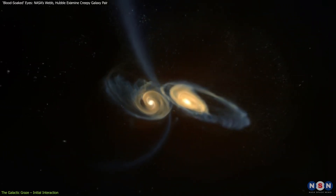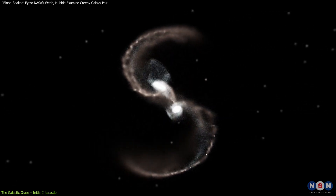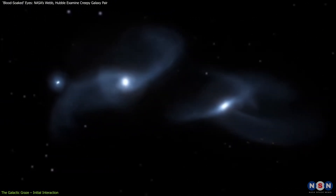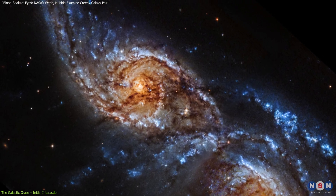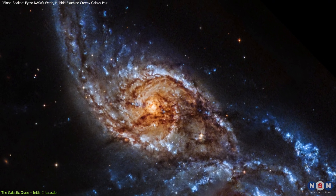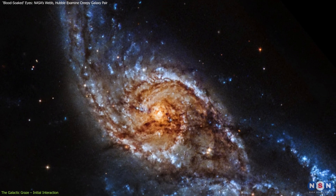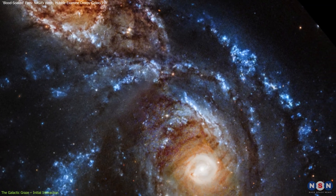While they haven't merged, the galaxies are close enough to exert powerful gravitational forces on each other, tugging at each other's stars, gas, and dust, and creating dramatic tidal effects. The smaller galaxy, IC-2163, has developed an ocular structure — a distinct eye-like shape formed by the gravitational pull of its larger neighbor, NGC-2207.